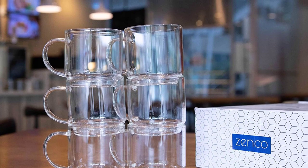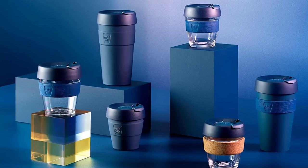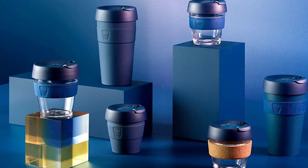Glass coffee cups come in a variety of sizes and shapes, including traditional espresso cups, small cappuccino cups, and larger mugs for coffee or tea.